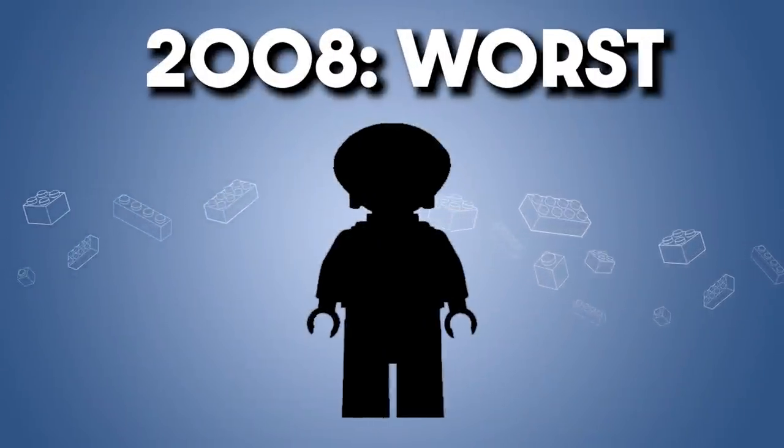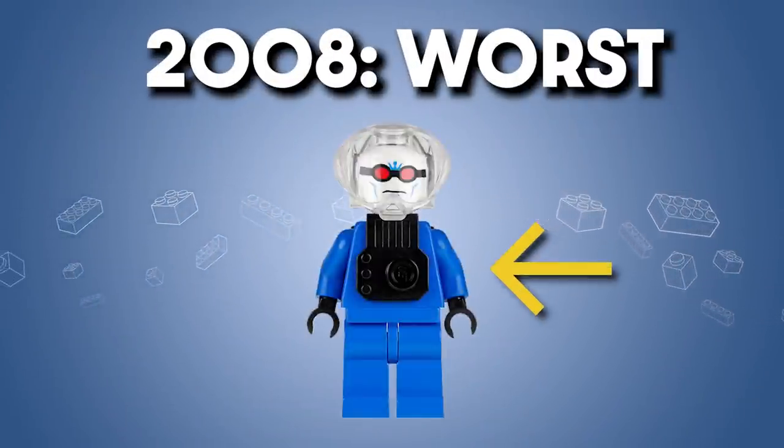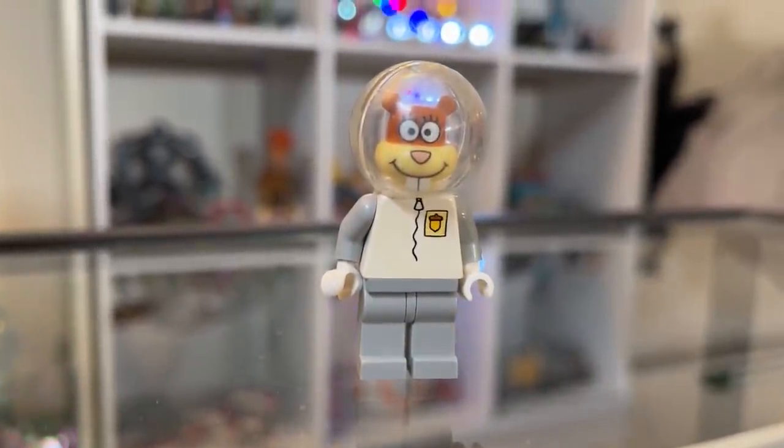On the flip side, the worst of this year is Mr. Freeze. Without the black chest piece, it's just a blue figure with a clear helmet. Pretty lackluster. Plus, I think the clear dome was done better with Sandy Cheeks.